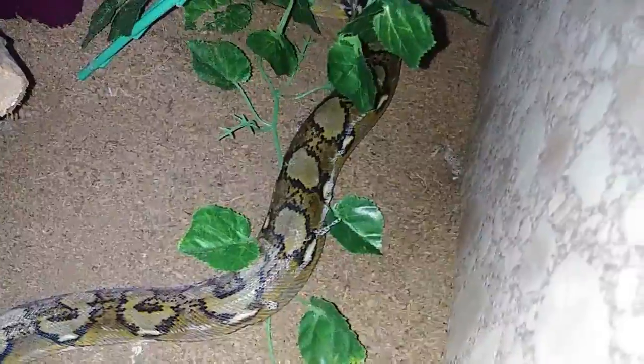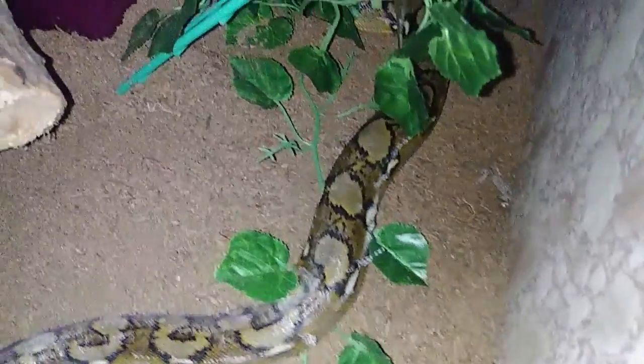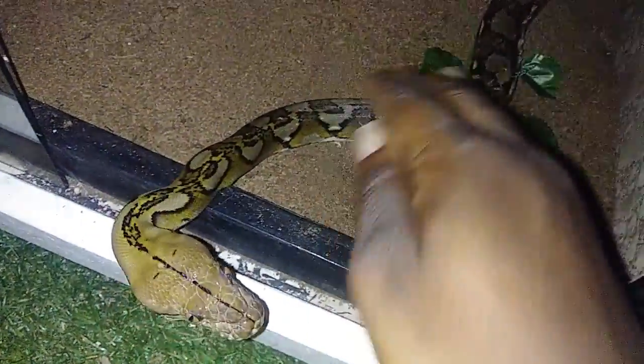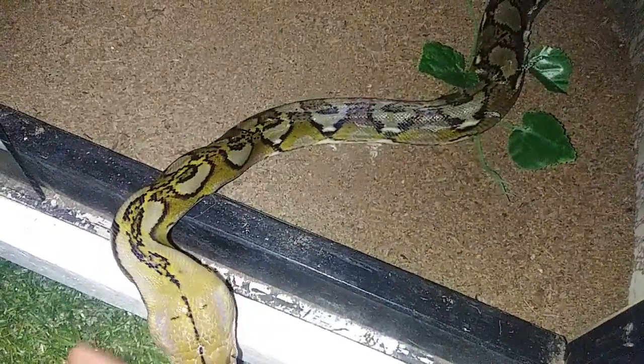It doesn't look the worst but I'm going to take that tub — which is her water dish — put the lid back on it, get some fresh warm water in it, and let her soak in it for a while. Then I'll take a nice damp cloth and run it down her body to help get the rest of that shed off.